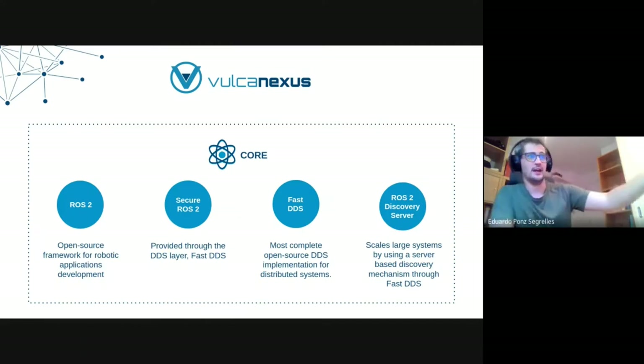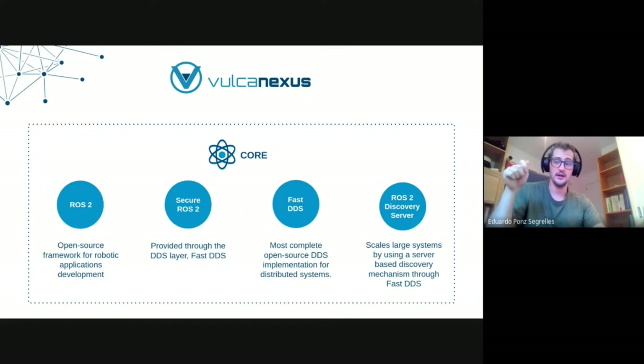On the Cloud package we also include secure ROS2. VulcanXus provides extensions over ROS2 security, namely the possibility of storing your private keys in hardware security modules — hardware specifically designed to store private keys or certificates in the form of a card or USB plug that you can plug and unplug from your robot. It's a more secure way to protect your ROS2 deployments, which is becoming an increasingly important topic.